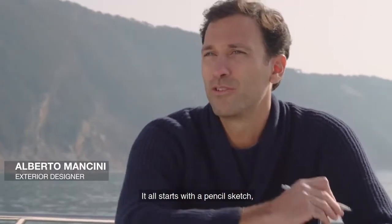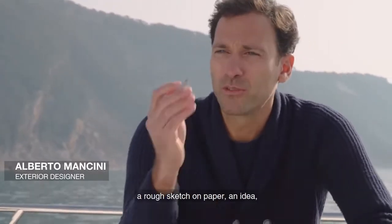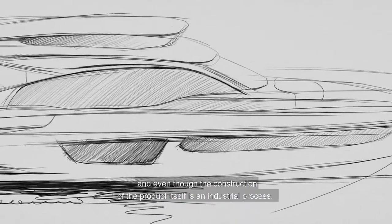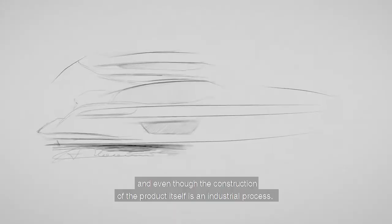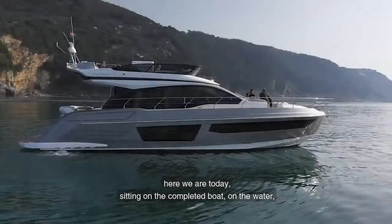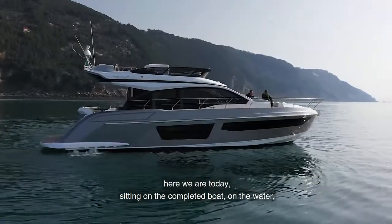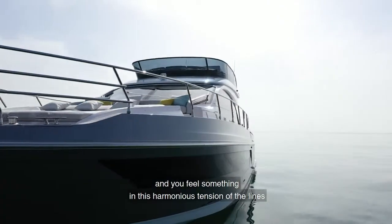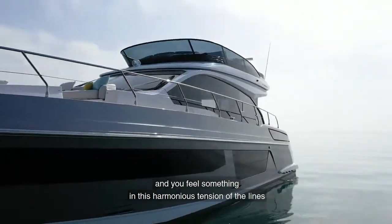Everything is born from a pencil — a pencil on paper, an idea, a sign, a symbol — that despite all the project and the industrialization process of the product, still remains today, sitting on board with the boat built in water, something emotional. And it is identified in this harmonious tension of lines.